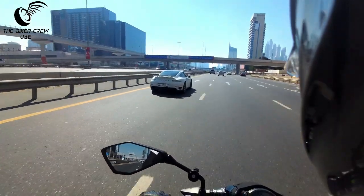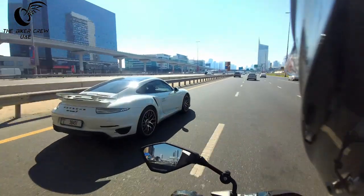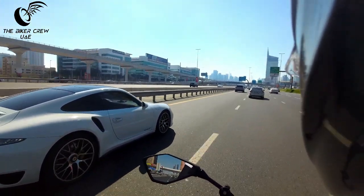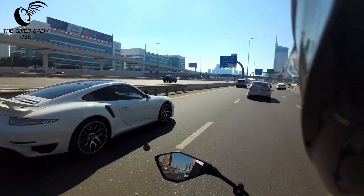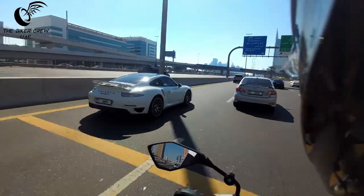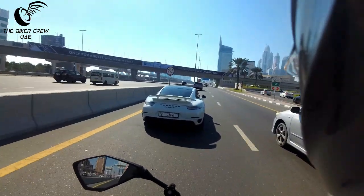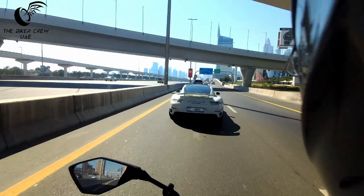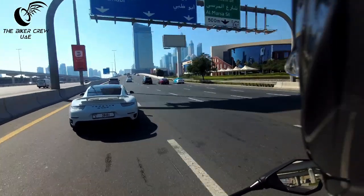Let's take a look at that — a Porsche 911 Turbo S! I do like the way this car sits though, looks and feels very planted.